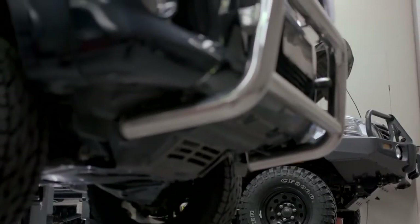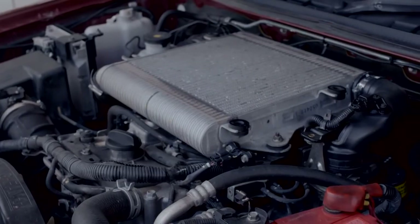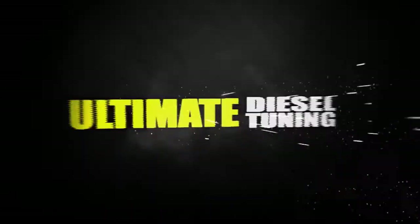The off-road market has never been stronger, but now the tuning industry for diesels is growing rapidly, and Ultimate Diesel Tuning is at the forefront of that industry.